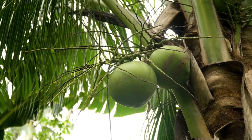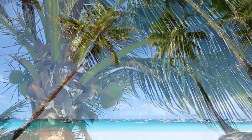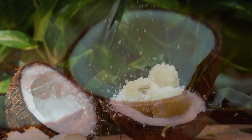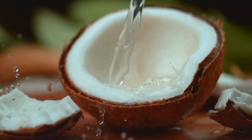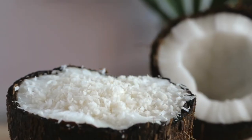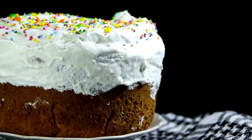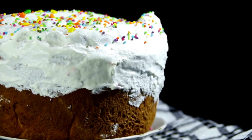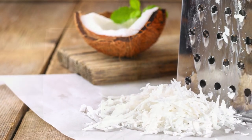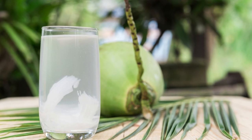Welcome back to Crazy Land. Today we're going to talk about an essential ingredient in Sri Lankan cuisine: coconut. Sri Lankan cuisine is famous for its use of coconuts in almost every dish, from savory to sweet. The coconut is used in various forms such as coconut milk, coconut oil, grated coconut, and even coconut water.